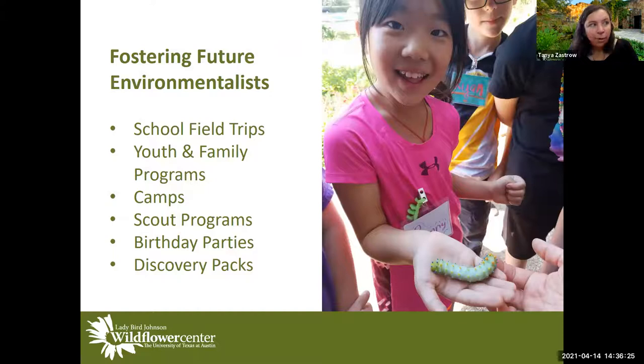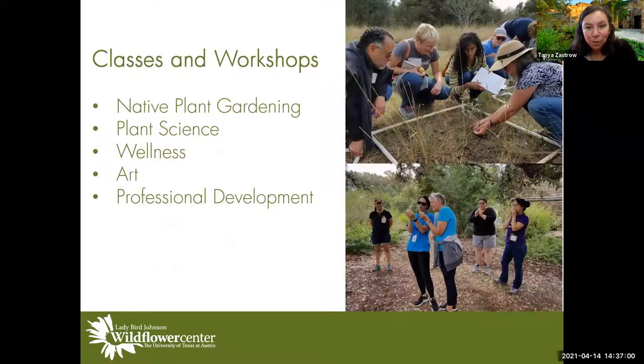These programs are personally under my department as director of programs. We do school field trips, youth and family programs, camps, scout programs, birthday parties, and discovery packs — all trying to inspire future leaders and create new stewards of the environment, just like Mrs. Johnson did. For adults and professionals, we have a native plant gardening series that sells out every spring and fall, classes in plant science, wellness, and art, and professional development for teachers, landscape designers, and architects.